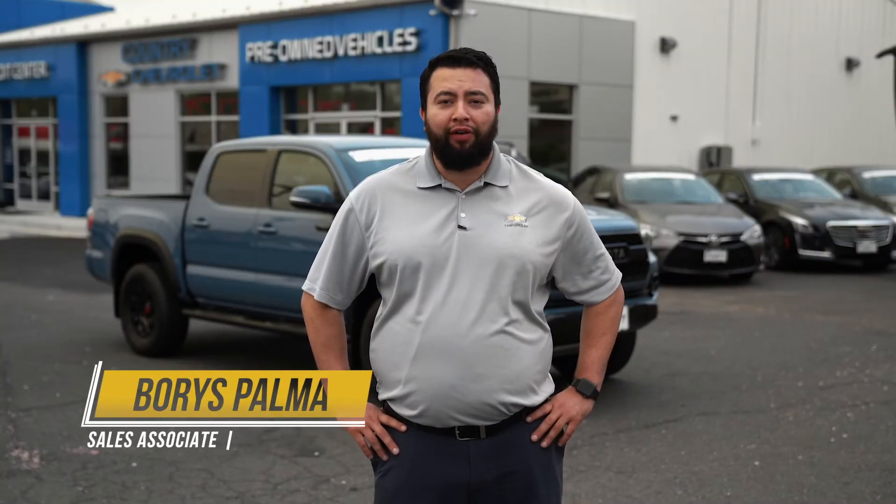Hi friends, Boris Vatma here with Country Chevrolet's Pre-owned Vehicle Headquarters to bring you this edition of our Pick of the Week. We're looking at this flawless 2018 Toyota Tacoma TRD Pro in this beautiful Calvary blue color. Let's check it out.